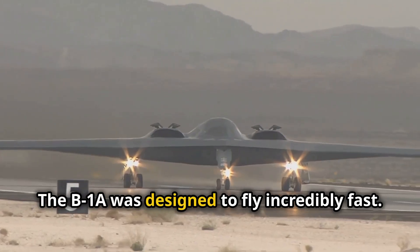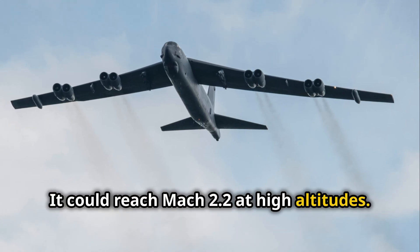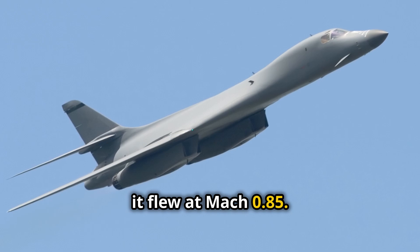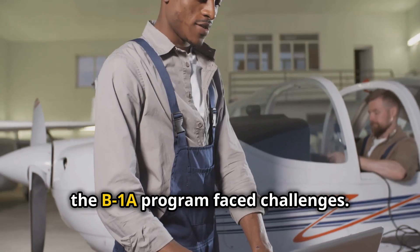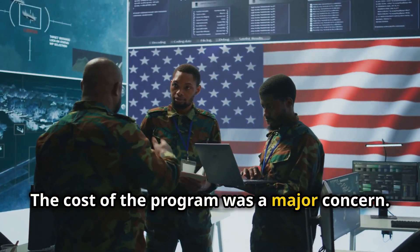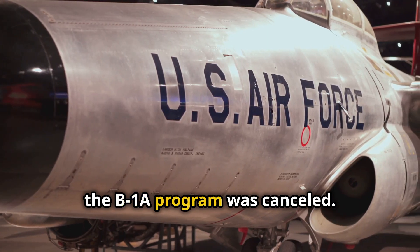The B-1A was designed to fly incredibly fast, reaching Mach 2.2 at high altitudes and Mach 0.85 at lower altitudes. However, the B-1A program faced challenges. The cost of the program was a major concern, and in 1977 the B-1A program was canceled.